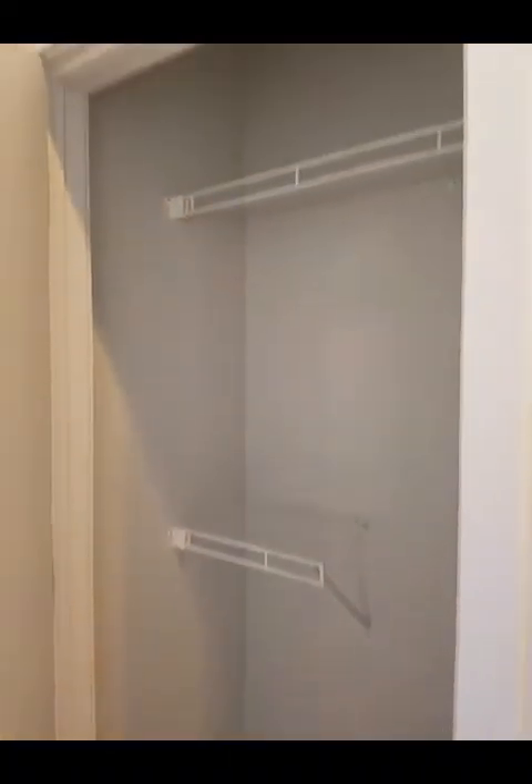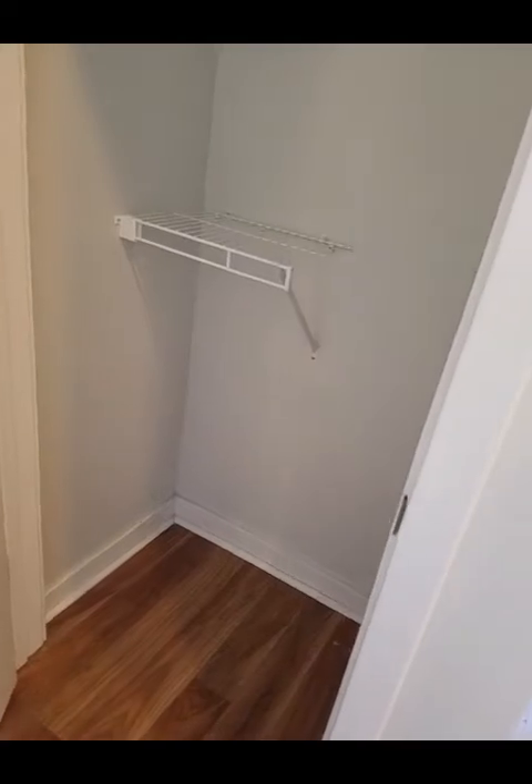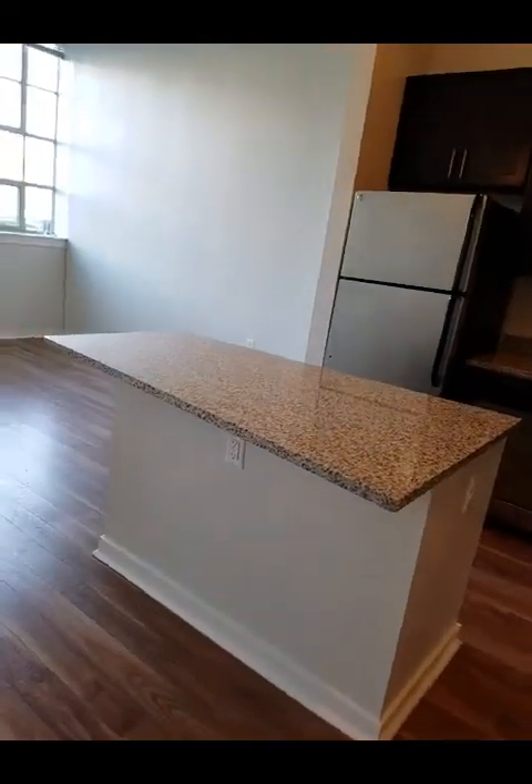Last bit for storage — you do also get a coat closet. This is a good-sized closet; you can fit a box in here, whatever — coats, stuff, tools. And that's the park. It is cool. I've got to go.